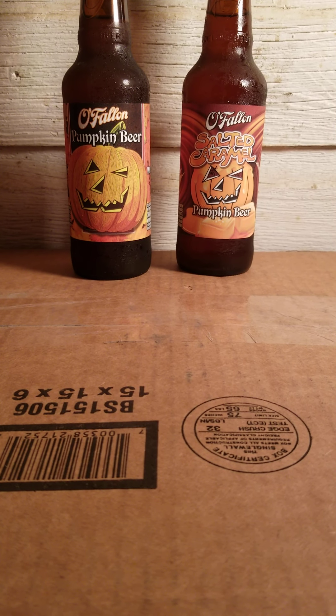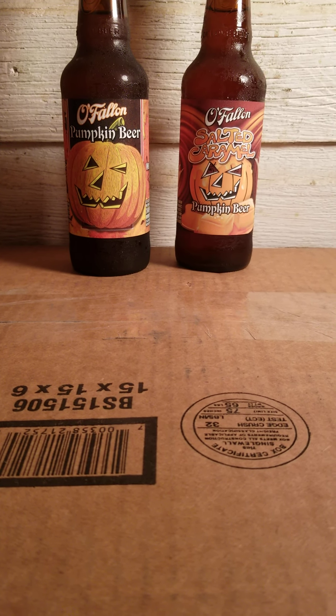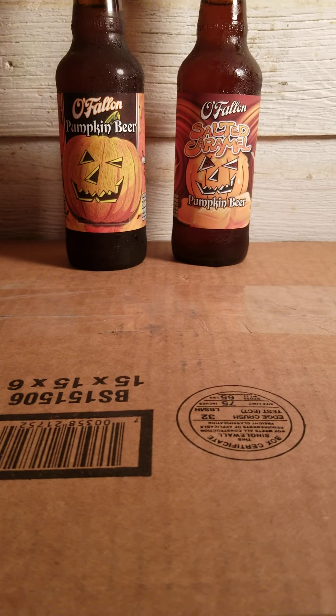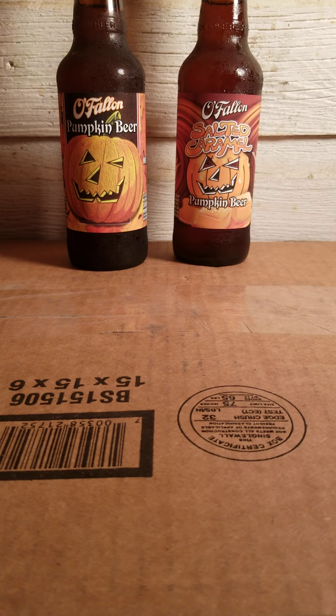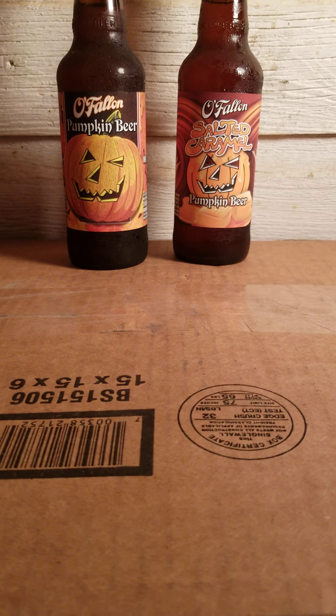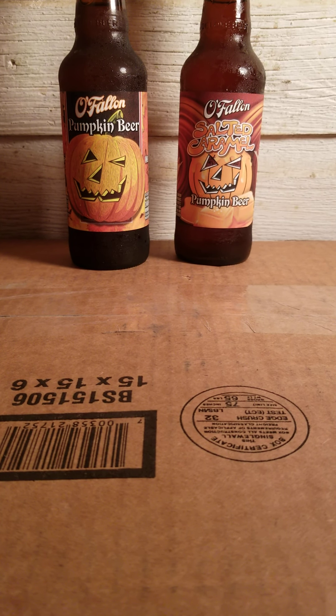Even then, it might be only organic, gluten-free or something — I'm not sure yet, I haven't looked into it. So I'm trying to rush through the ones I have on hand. This is the rest of the O'Fallon Pumpkin Variety Pack, with their standard original pumpkin beer and their salted caramel.